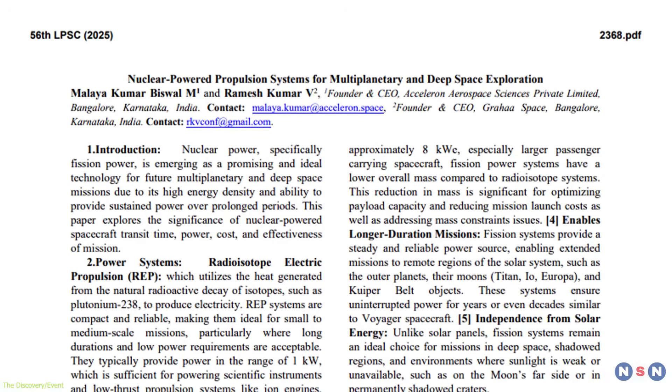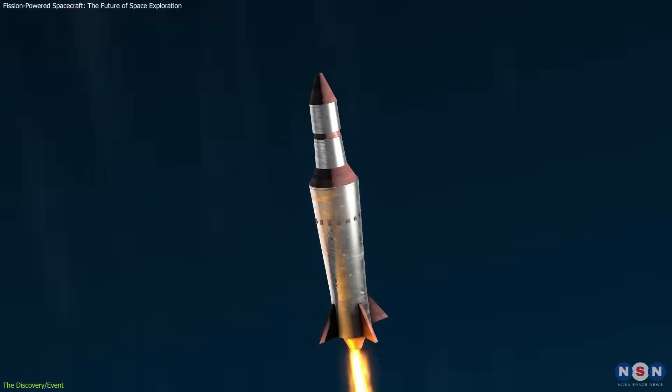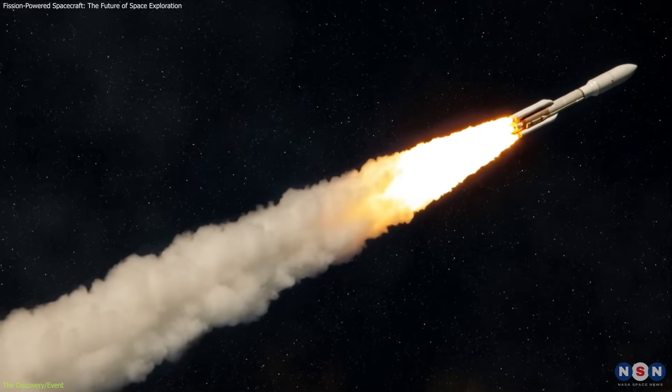The research presented at the Lunar and Planetary Science Conference examines how fission propulsion could enable faster and more efficient travel to these far-off destinations. This is a breakthrough in space propulsion technology, offering the ability to power spacecraft for extended periods.